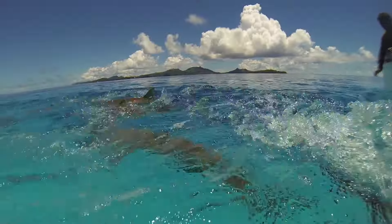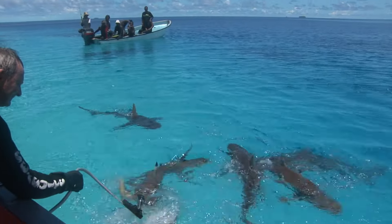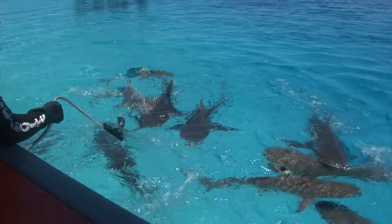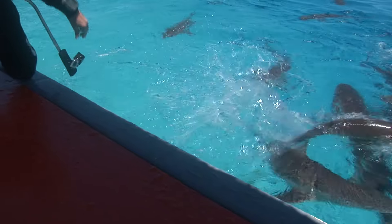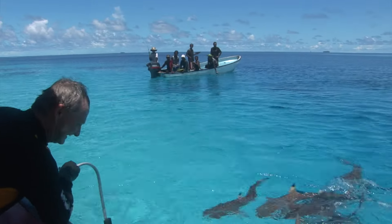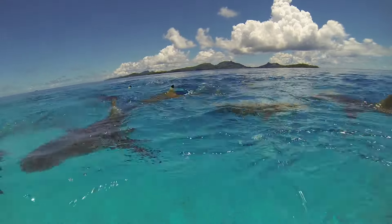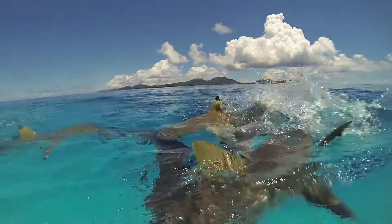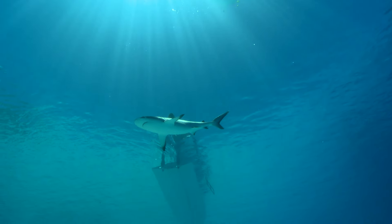It was certainly great entertainment — even the local guys stood close by watching the show, proving there is more to Truk Lagoon than just shipwrecks.